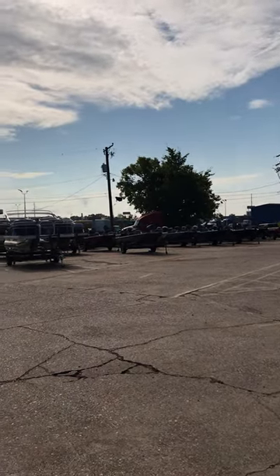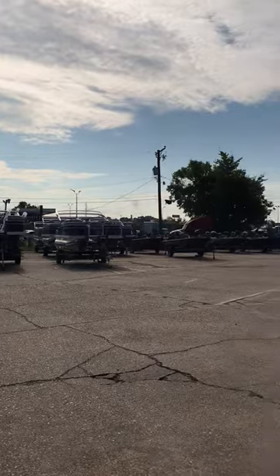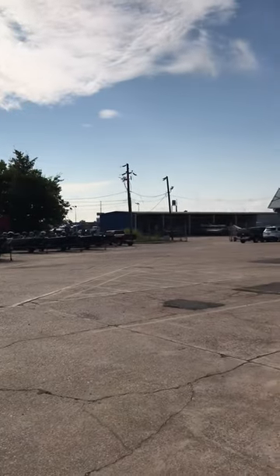I'm at Bayou Outdoor Power Sports on East Texas in Bossier City. As you know, we've got lots of used boats, new boats, got a showroom full. However, we've got some used boats that need to go.